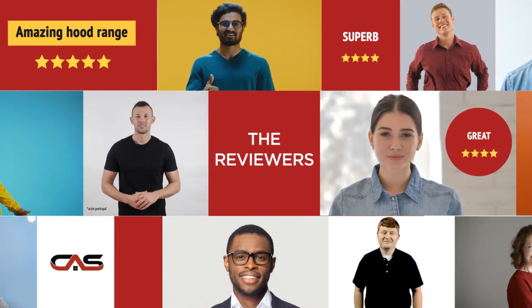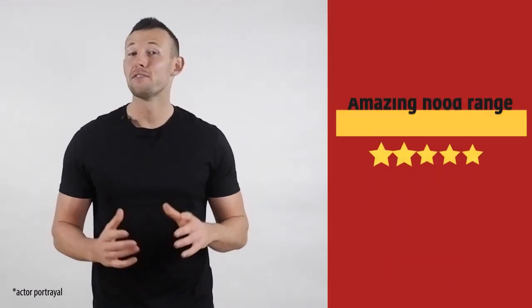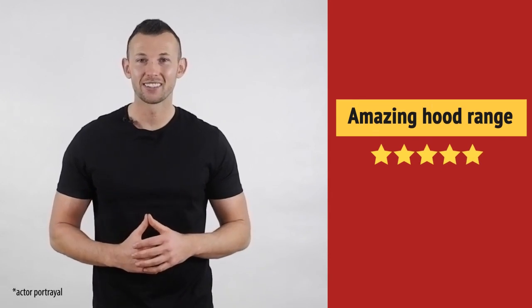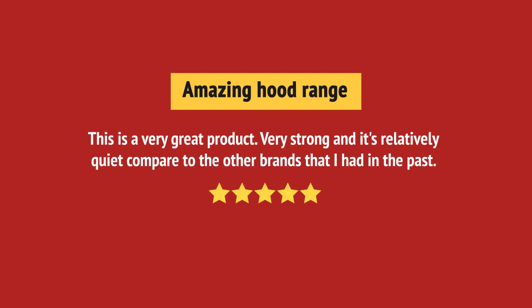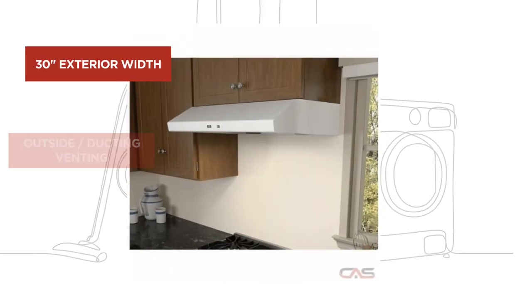This one got a 5-star rating. Very happy with this purchase. And it's got some great features.